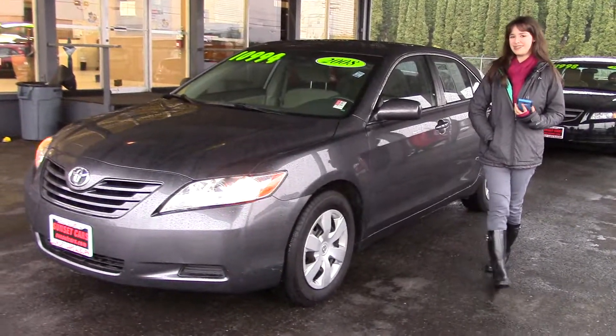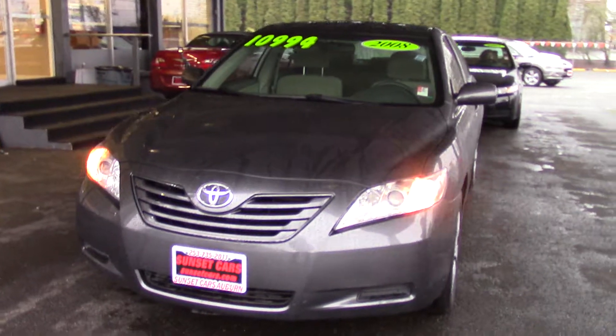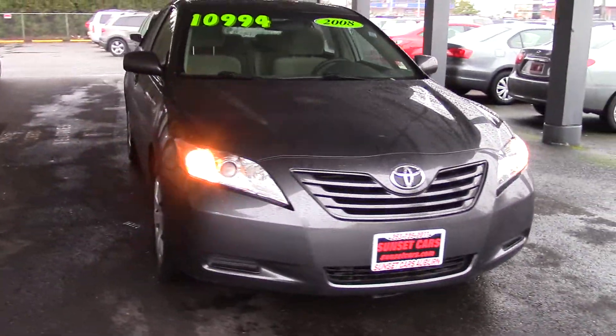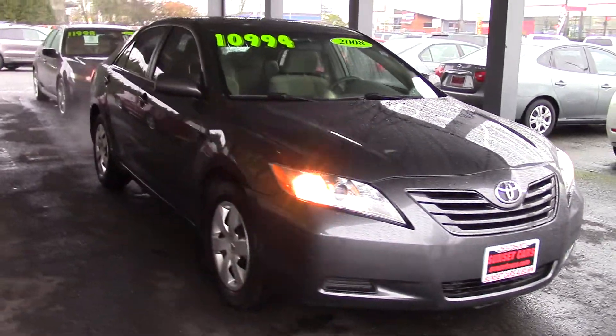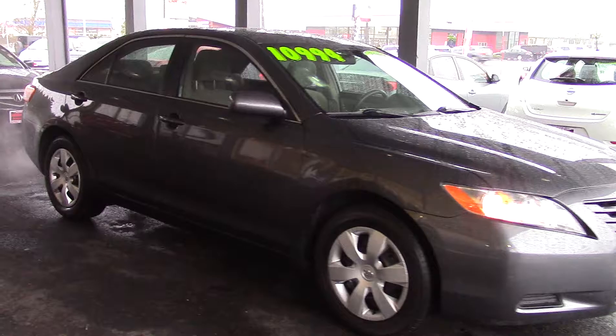Hi there! This is Jordan with Sunset Cars of Auburn, and this is our 2008 Toyota Camry LE. Stock number 96887. You can type in that stock number on our website, sunsetcars.com, and you'll get to see the full list of features and awards on this vehicle.